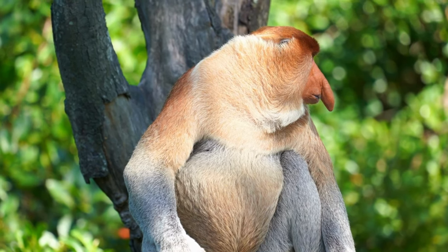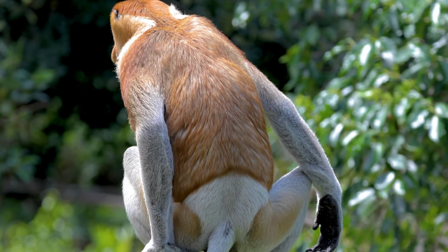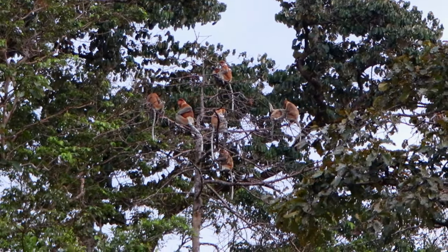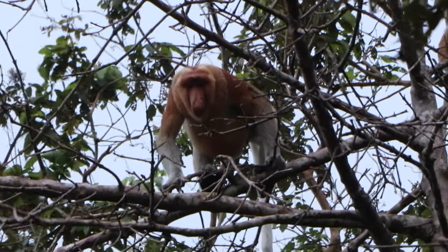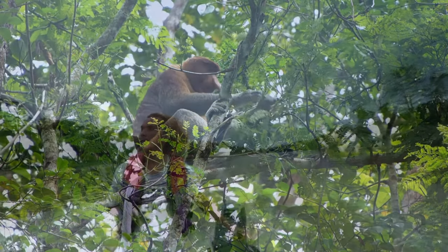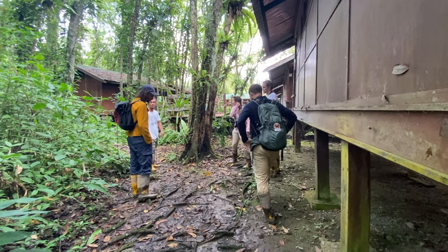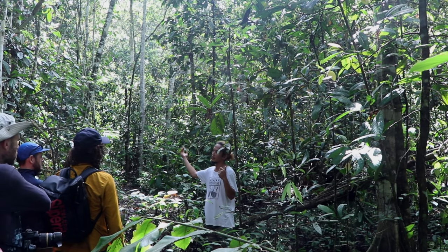Proboscis monkeys are long-nosed monkeys that can only be found in Borneo. Even though they're endangered, they're one of the easier animals to spot along the river, because they live in groups and tend to jump around the trees. After one and a half hours on the river, we returned to the lodge and got to talk to our guide about his favorite animals to spot, as well as the animal protection initiatives going on around the river.